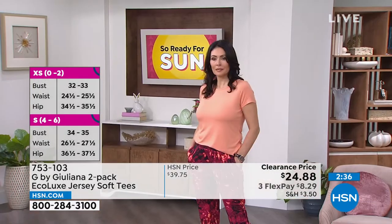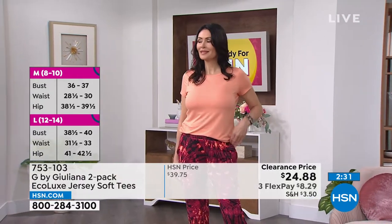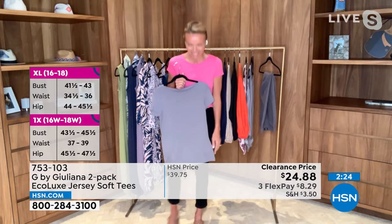So you're getting two of these today. That's amazing — $24, which works out to $12.44 a tee, Juliana. $12 and 44 cents per tee.